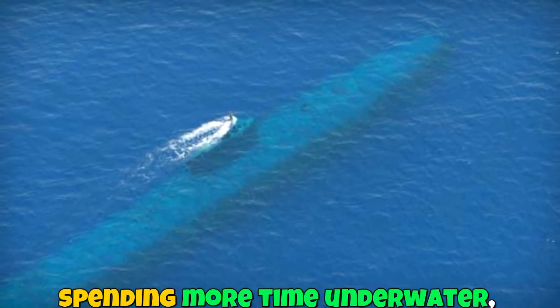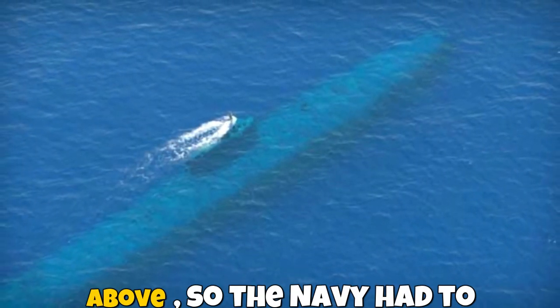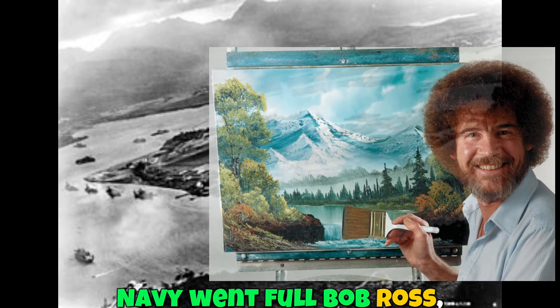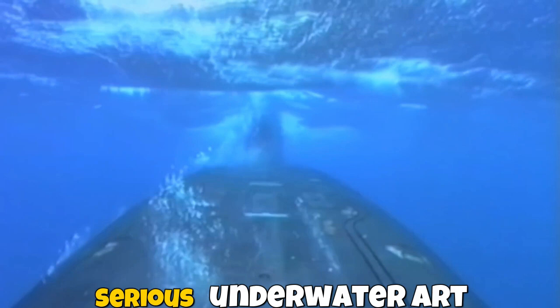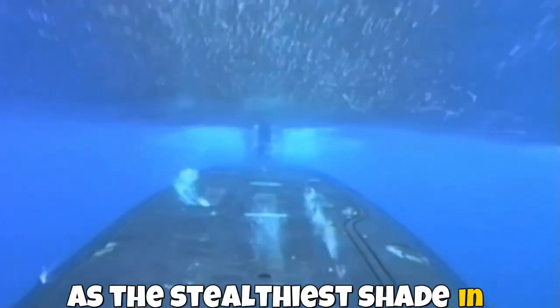But as submarines began spending more time underwater, the game changed. Planes could spot them from above, so the Navy had to rethink their strategy. In 1937, at Pearl Harbor, the Navy went full Bob Ross, testing every color under the sun — black, blue, green, purple, you name it. After some serious underwater art classes, dark blue emerged as the stealthiest shade in tropical waters.